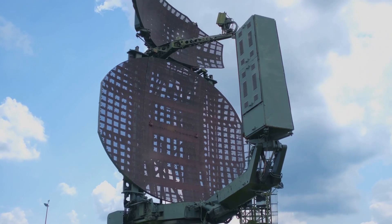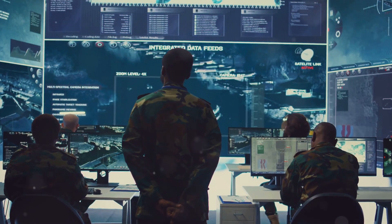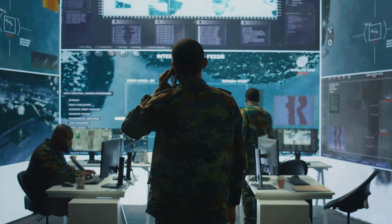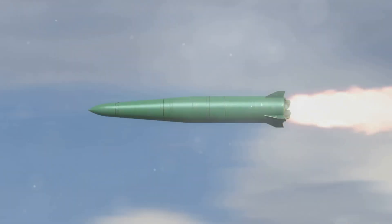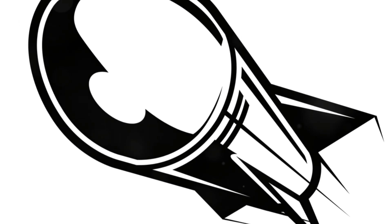The ANTPY-2 radar and the launchers work in perfect harmony, thanks to THAAD's sophisticated fire control system. This intricate network of computers and software acts as the system's brain, processing vast amounts of data from the radar, analyzing threats, and coordinating the launch and guidance of interceptor missiles. The fire control system's primary responsibility is to determine the optimal moment to launch an interceptor to ensure the highest probability of a successful intercept. It does this by constantly calculating the trajectory of both the incoming missile and the potential flight path of the interceptor, taking into account factors like speed, altitude, and atmospheric conditions. Once the system determines the ideal launch window, it transmits the launch command to the designated launcher and provides continuous guidance updates to the interceptor missile throughout its flight.